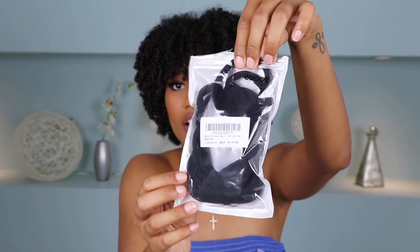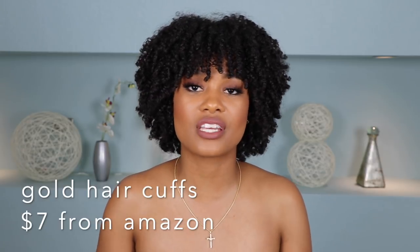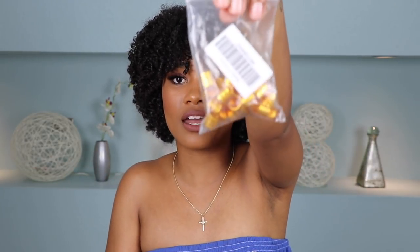I also found these hair ties on Amazon that are amazing — super thick and seamless with no metal bar, because that metal bar always rips out your hair. They're completely seamless, thick, and they hold curly thick hair so well. I love them for a nice high ponytail. I also really love these gold clips from Amazon — great when you're doing a braided style, they add a little extra pizzazz and sparkle. I got a whole big bag of them for seven dollars on Amazon.